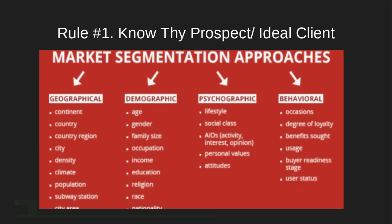Last but not least in market segmentation is behavioral marketing. This speaks to occasions, degree of loyalty, benefits sought, usage, buyer readiness stage, and user status. Occasional marketing includes holidays, Black Friday, and tax time — tax time blowout sales are behavioral marketing because companies understand people purchase around those times. Degree of loyalty means some people only want certain types of products — a certain brand, or organic products.